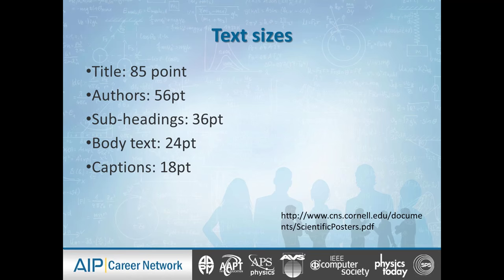Let's talk about text sizes. The title: about 85 point. The authors: about 56 point. Subheadings: 36 point. Body text: no less than 24 point. Captions: 18 point. Remember, when we write a normal document we're writing at 10 to 12 point font — think about how small that is. The captions can be no less than 18 point, but the body text has to be about 24 point and definitely no less than that. Anything less, people are going to need a magnifying glass.